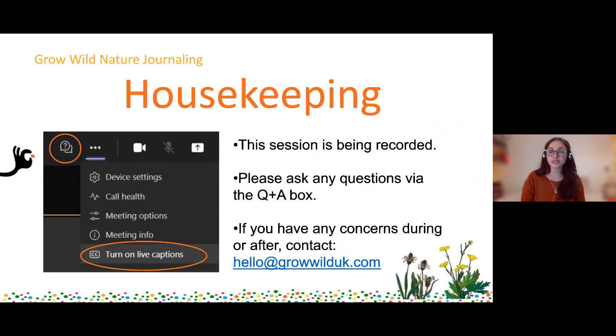Before we get started we will just run through a little bit of housekeeping. Just to let you all know that this session is being recorded, which to your benefit hopefully when you come and revisit because of all the helpful tips and advice - it will be put on YouTube so you can come back, and the link will be sent around after this session within the next week or so. If you want to ask any questions, we really encourage you to use the Q&A box which you should find at the top of your screen.